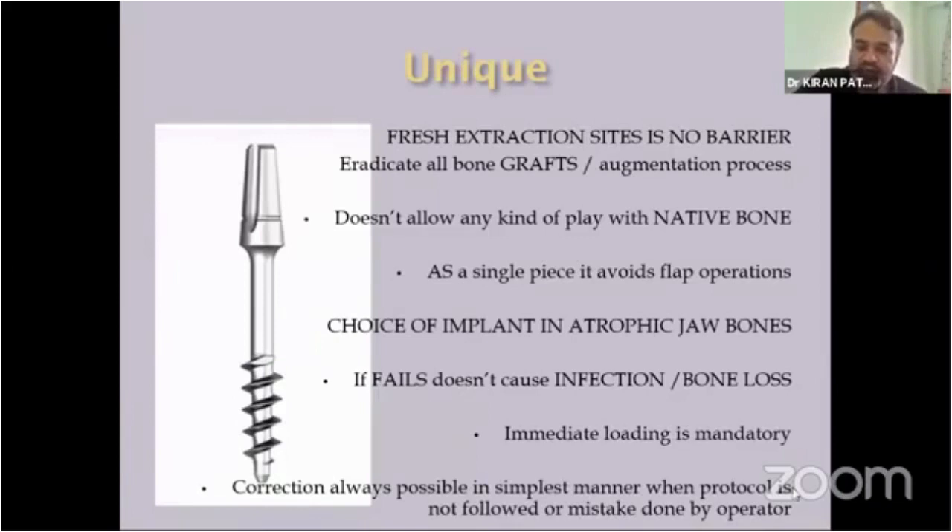Immediate loading is mandatory with the biocortical screw. Every case treated with the biocortical screw has to be loaded immediately. That's the protocol.